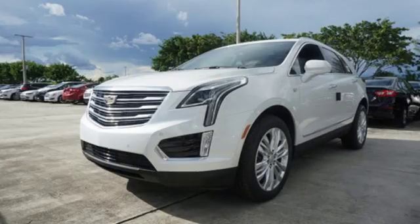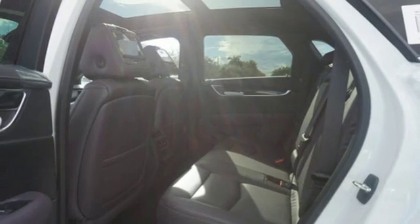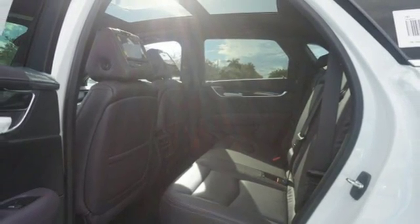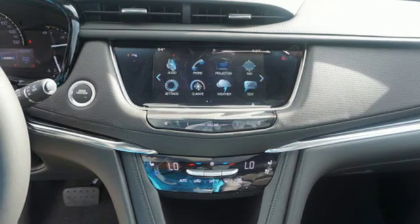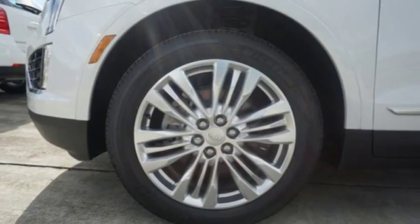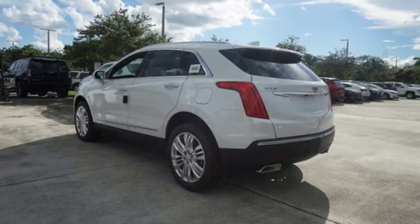The quiet interior presents many options to create the sounds you do want to hear, including Cadillac CUE information and media control system, 4 USB ports, and OnStar with 4G LTE. The luxury of convenience is found in the power liftgate, keyless access, adaptive remote start, and multi-zone climate control.